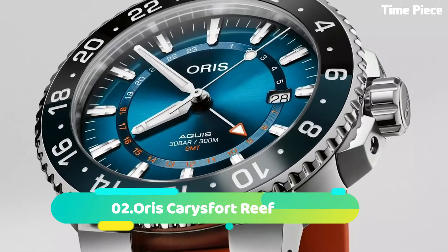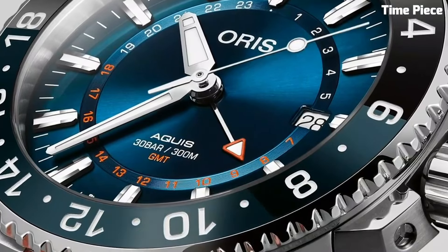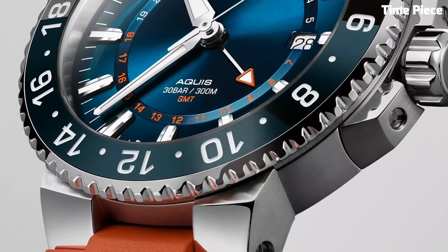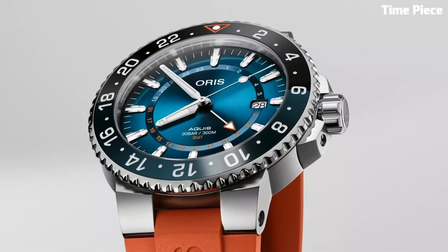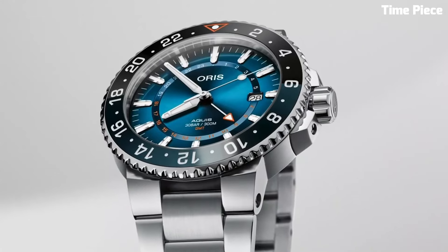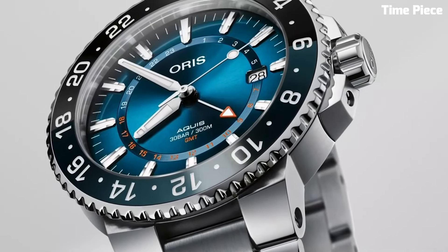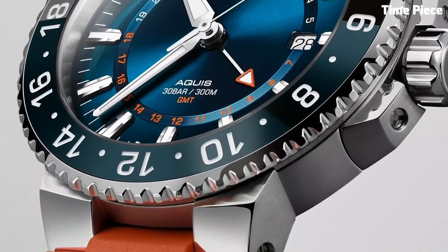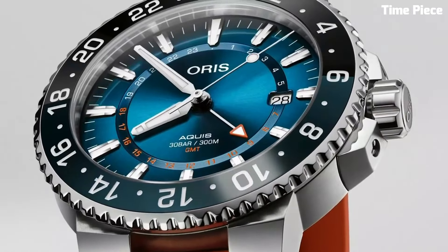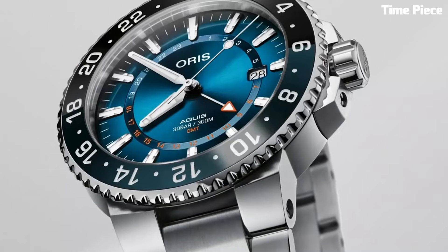Number 2. Oris Karis Fort Reef is a captivating timepiece that supports marine conservation efforts. The stainless steel case and blue ceramic bezel represent oceanic beauty and strength. The gradient blue dial features luminescent markers and hands, ensuring readability in low-light environments. With a date display and water resistance up to 300 meters, it is ideal for aquatic adventures. The unique coral-inspired pattern on the dial highlights the importance of protecting our reefs, making the Oris Karis Fort Reef a stylish and purposeful watch with a positive impact on ocean conservation.